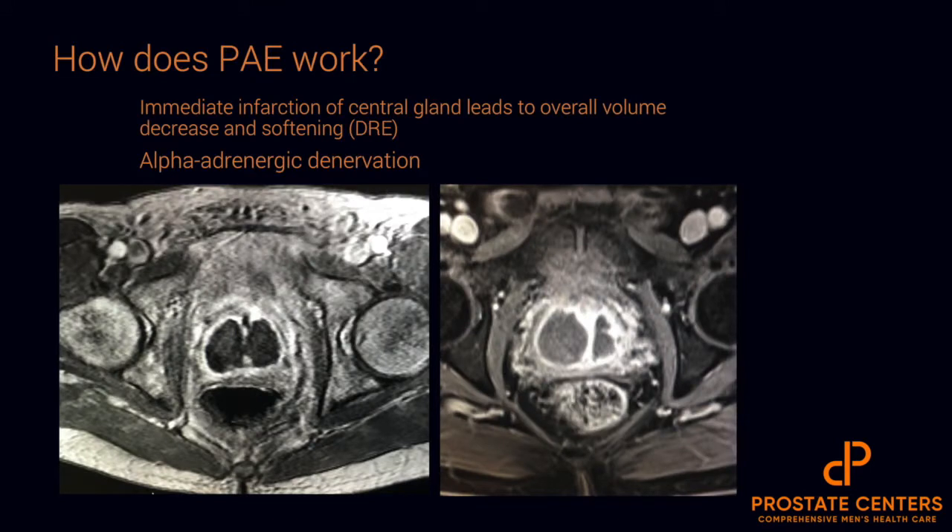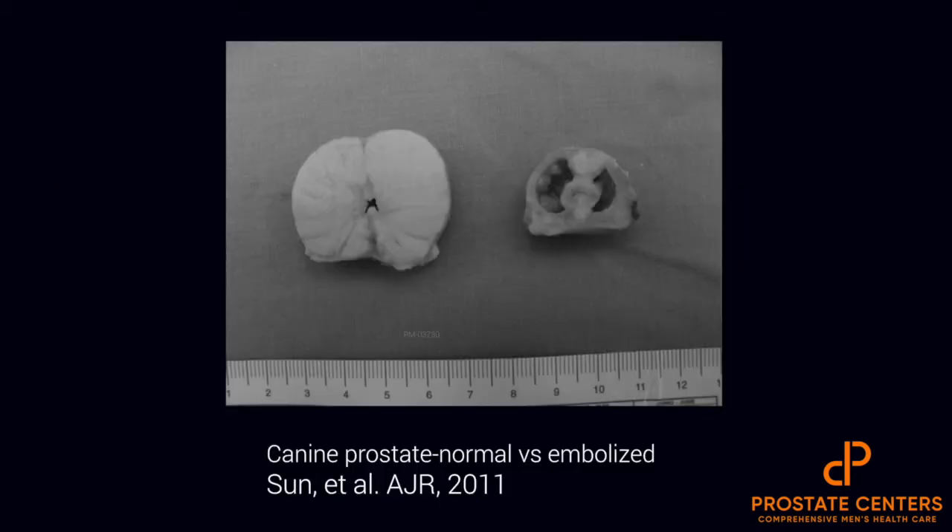So how does PAE work? Many of you know that embolization already causes infarction or decrease in blood flow to a certain organ or tissue, and this in the setting of the prostate leads to an immediate infarction of the central gland or transitional zone, a volume decrease in the prostatic gland overall, and a softening of the gland. It also leads to alpha-adrenergic denervation, which may decrease certain irritative type symptoms that men have from BPH. You can see here on these two MRI images taken just a few days after PAE where they demonstrate absence of contrast enhancement in the central zone, and in this study you can see an ex vivo example of a canine prostate before and after embolization, showing those infarction zones and subsequent decrease of prostatic tissue.